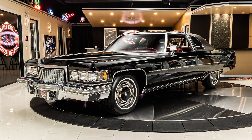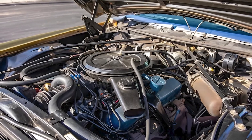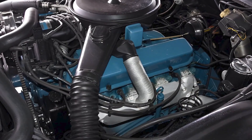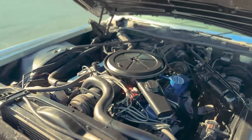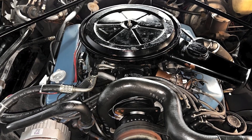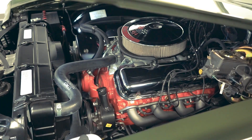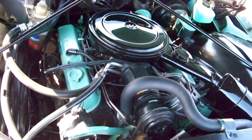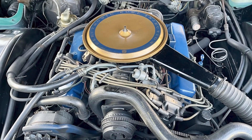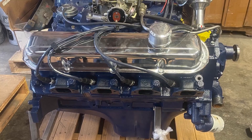The Cadillac 500 cubic inch V8 stands as a monument to a specific moment in automotive history when ambition had no limits and regulations hadn't yet caught up with engineering dreams. For six brief years, Cadillac built the largest production engine ever created, and it's a record that will never be broken. The 500 emerged at the exact intersection of American prosperity, luxury car wars, and technological capability — just before the oil crisis and emissions regulations changed everything forever. It represents the last hurrah of unlimited displacement, the final moment when engineers could build an engine as big as they wanted simply because they could.